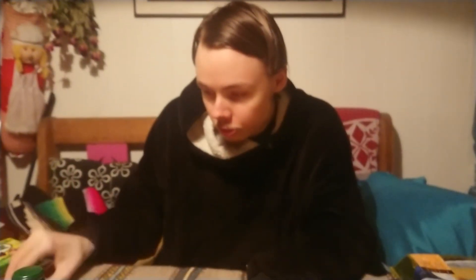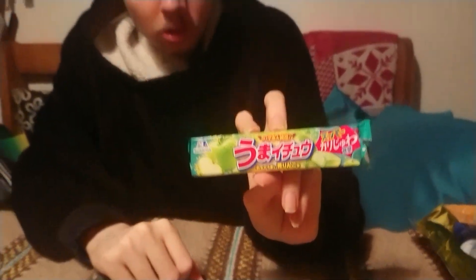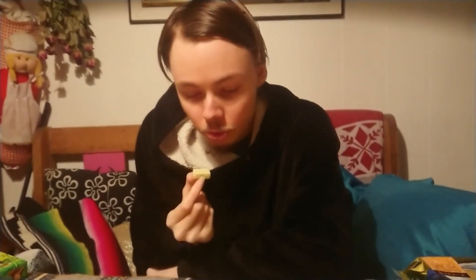Let's try out the apple bubblegum — this is what it looks like. They're not very huge, this is how big they are, but that's okay. It smells like very good apple.